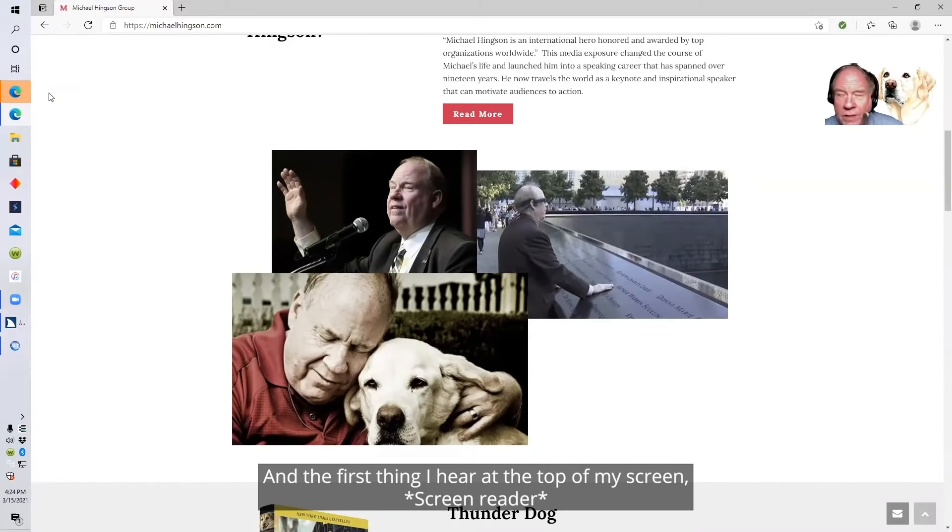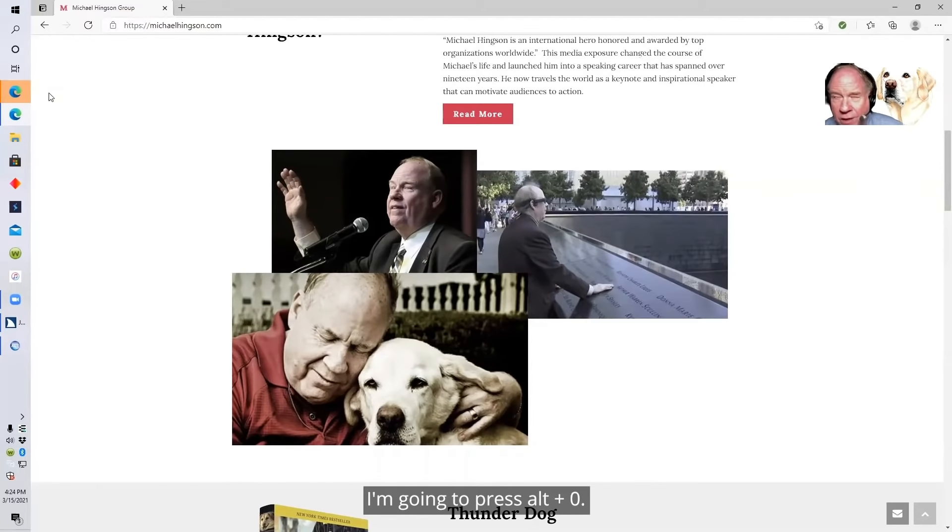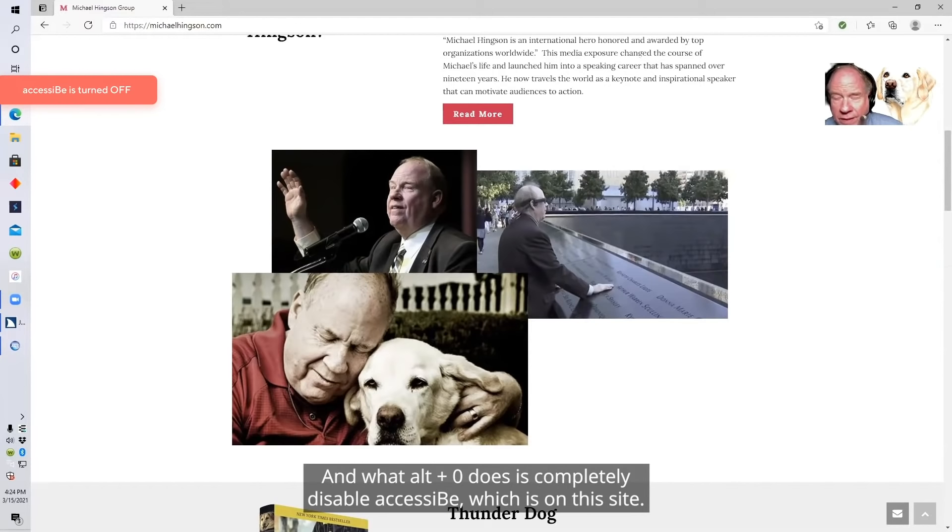I'm now on the website, and the first thing I hear at the top of my screen is 'use website in screen reader mode.' We're not going to do that right now. I'm going to press Alt-Zero, and what Alt-Zero does is completely disable AccessiBe, which is on this site.